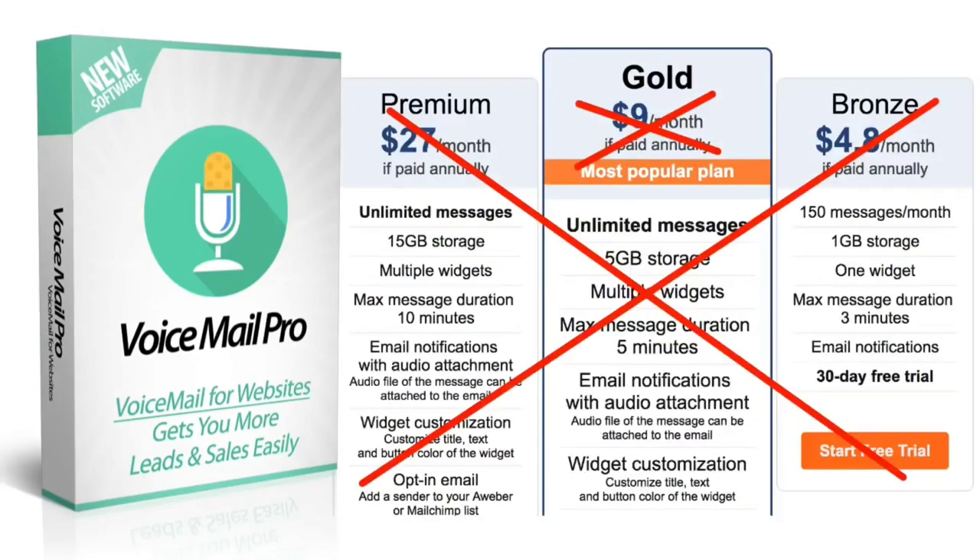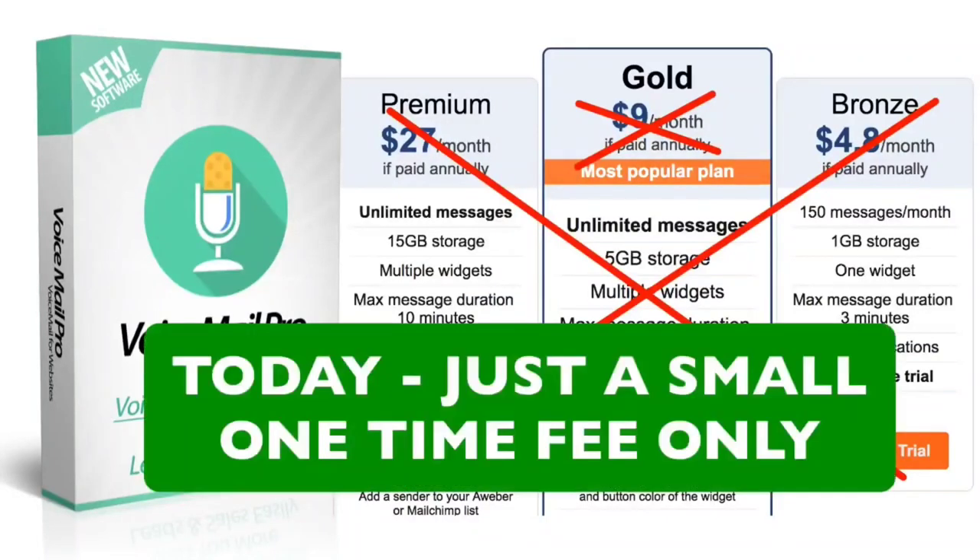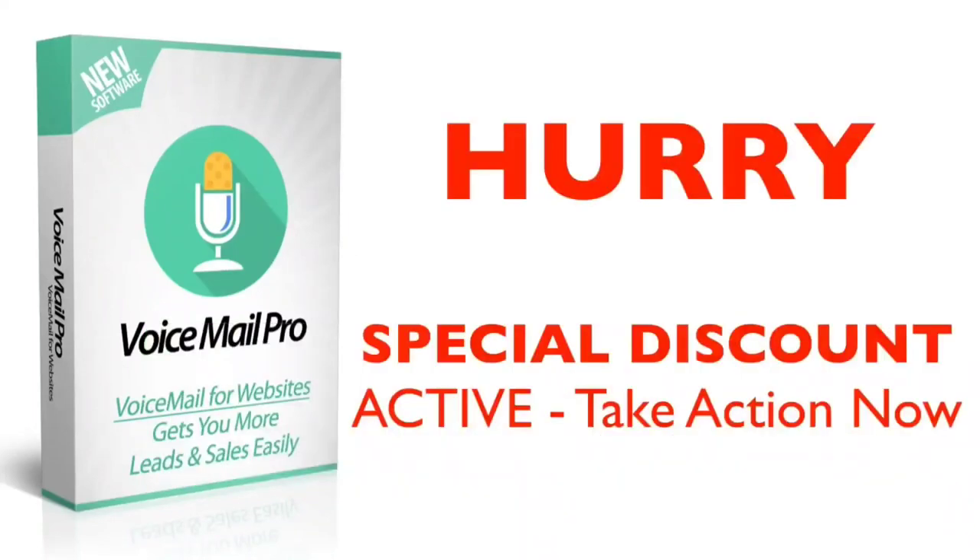Normally services like these cost a monthly fee, but today you can get this for a small one-time fee only — no monthly or yearly payments ever. There is a special discount on the software right now, so hurry up and take action to get in at the lowest possible price today.